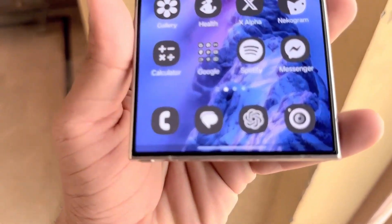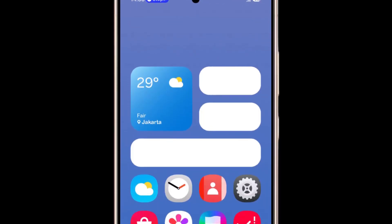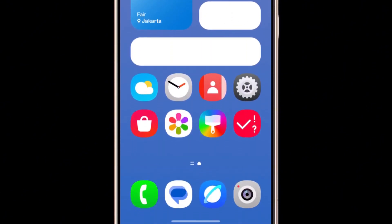Overall, One UI 7 is one of Samsung's biggest updates ever and makes your Galaxy phone even more powerful and easier to use.